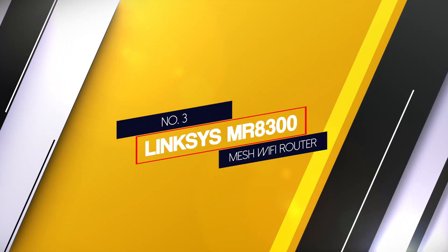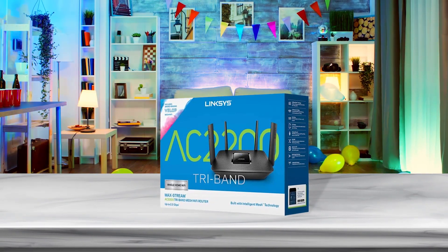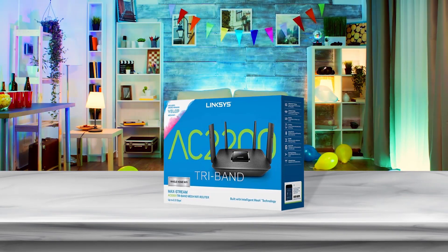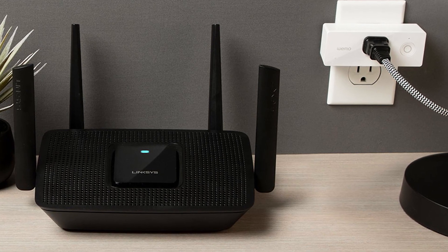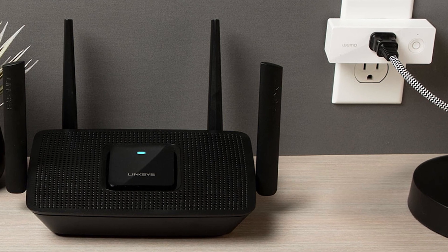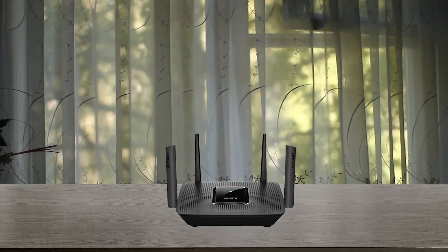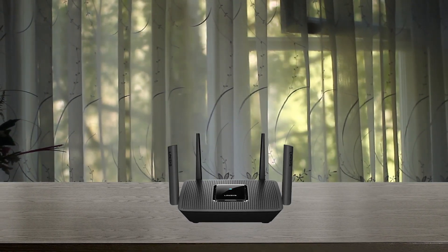Number 3: Linksys MR8300 Mesh Wi-Fi Router. If you are looking for a mesh router for Verizon Voice, especially for offices or large areas, then the Linksys MR8300 is the best option available. This tri-band router offers uninterrupted smooth Wi-Fi connectivity to more than 20 wireless devices and provides coverage of 2000 square feet. It also has a mobile app called the Linksys app that helps you set up the router easily and provides essential information about the unit and internet speed.